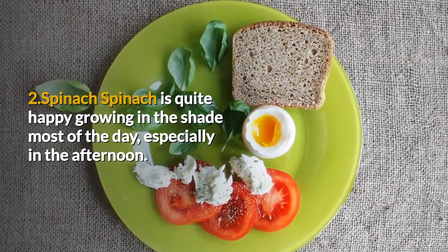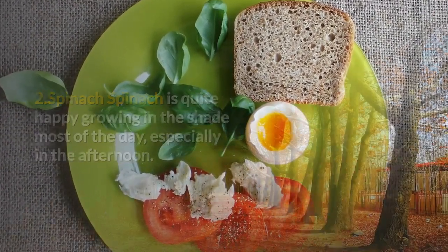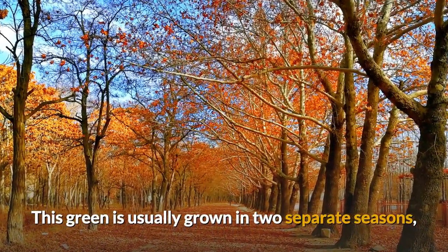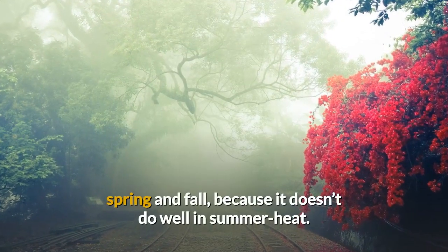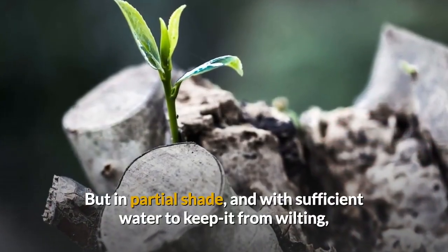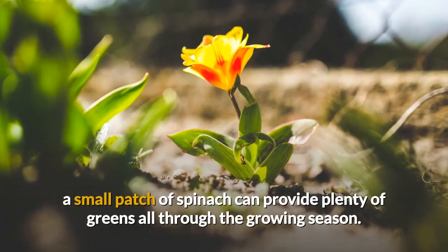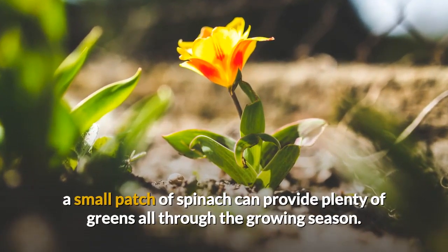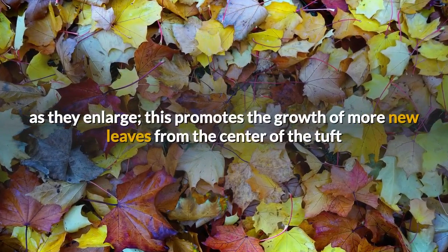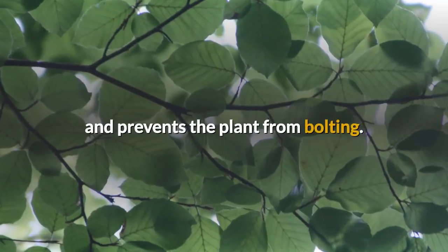Spinach is quite happy growing in the shade most of the day, especially in the afternoon. This green is usually grown in two separate seasons, spring and fall, because it doesn't do well in summer heat. But in partial shade, and with sufficient water to keep it from wilting, a small patch of spinach can provide plenty of greens all through the growing season. Just pick the leaves as they enlarge — this promotes the growth of more new leaves from the center of the tuft and prevents the plant from bolting.